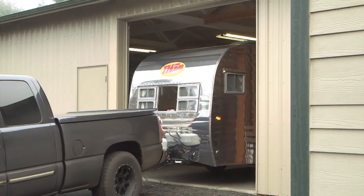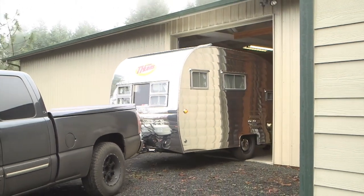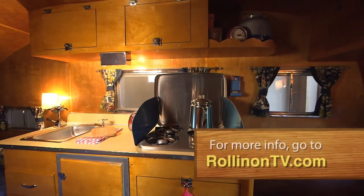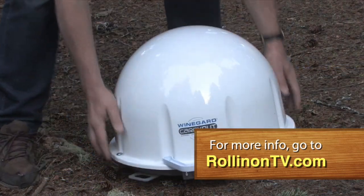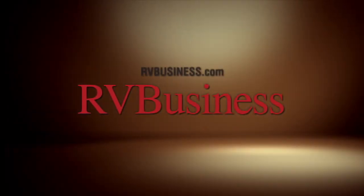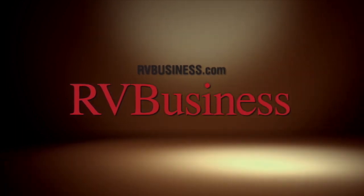We hope you enjoyed this week's program. For additional information on anything you saw on the show, along with additional video stories and more, visit our website at rollingontv.com. You can also visit us on Twitter, Facebook, and Pinterest. For the latest up-to-the-minute RV news, visit our media partners at rvbusiness.com.